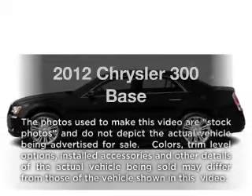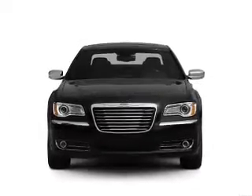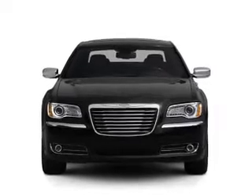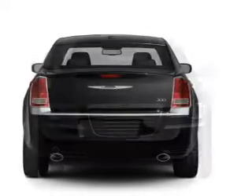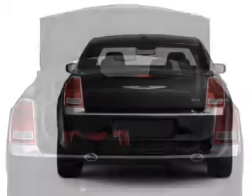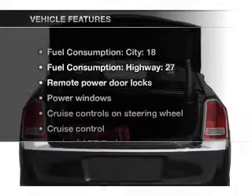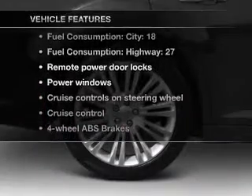Introducing the 2012 Chrysler 300. If you're looking for a first-rate auto, this one could be yours today. With a reliable six-cylinder engine connected to a smooth-shifting automatic transmission, brake safely with the anti-lock braking system. Memory settings are one of many features, and with these notable features you won't want to miss out on the opportunity to own this amazing ride.